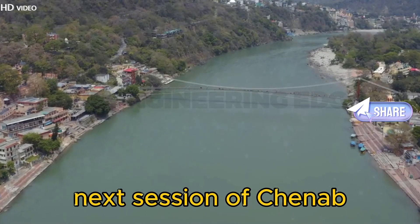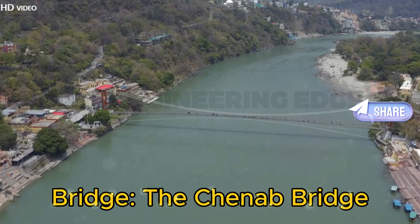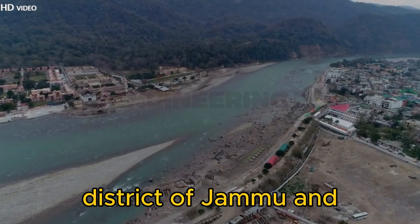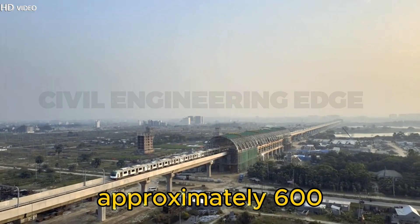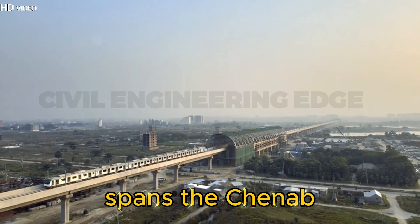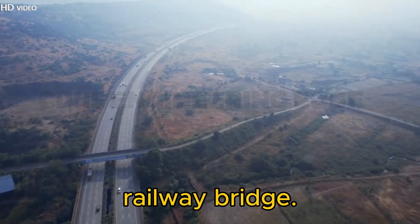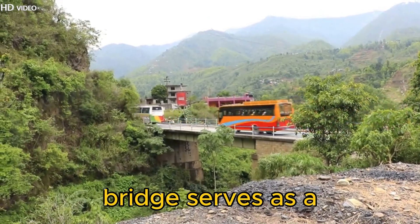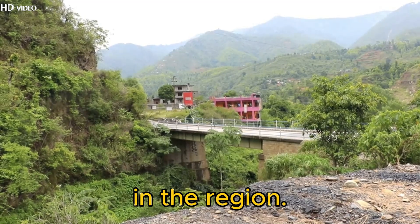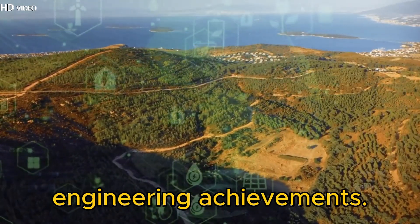The Chenab Bridge is located between the villages of Bacal and Kauri in the Reasi district of Jammu and Kashmir, India, situated approximately 600 kilometers north of New Delhi. This engineering marvel spans the Chenab River at a height of 359 meters (1,178 feet), making it the world's highest railway bridge. The bridge serves as a crucial link in the Baramulla–Srinagar–Udhampur railway line, enhancing connectivity in the region. Its strategic location not only connects remote areas, but also stands as a testament to modern engineering achievements.